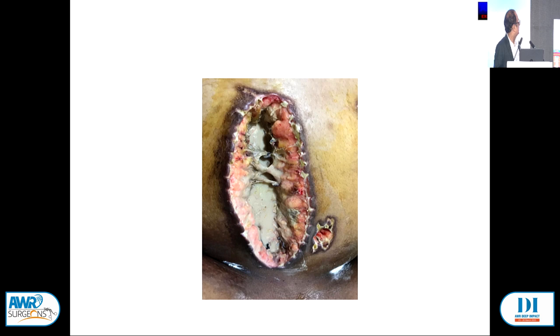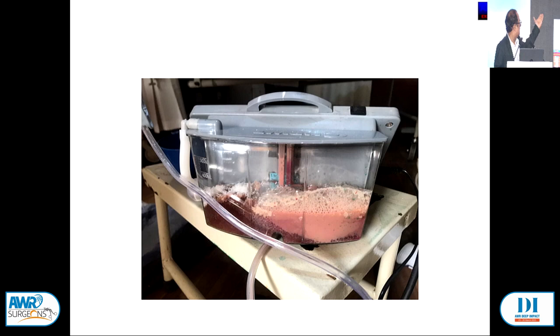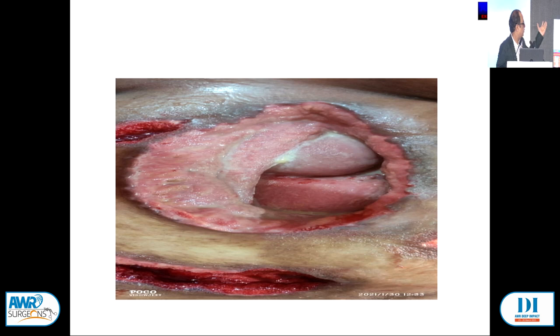We kept on cleaning pockets, and ultimately it started showing response. After five VAC dressings, we could see the liver and other viscera. We continued — clean, debride. Ultimately after 45 days, secondary suturing was performed and she was fine. This is the patient with consent — in good condition. The idea is this kind of patient does really well if you are committed and doing the best you can.